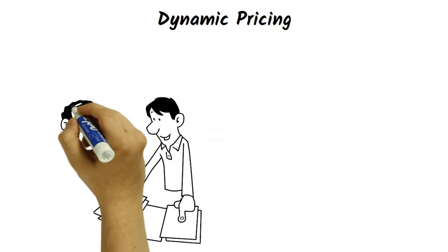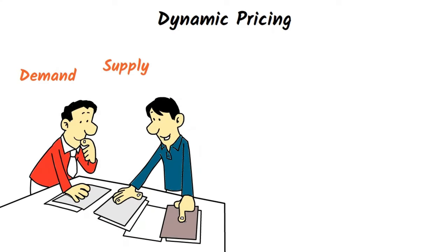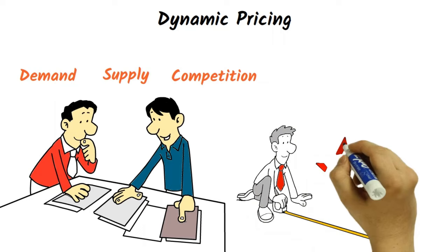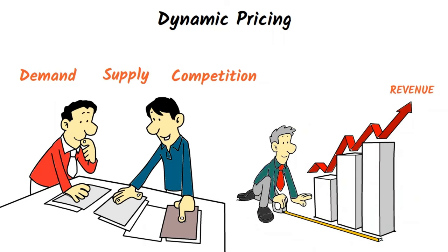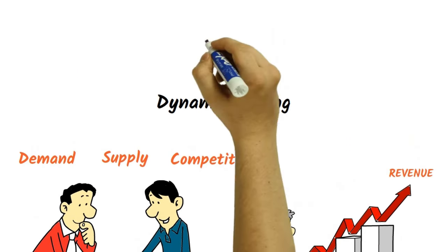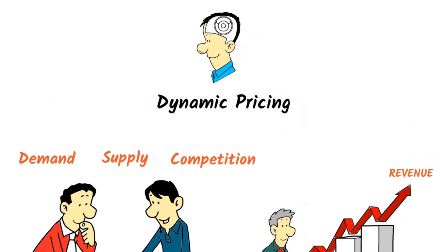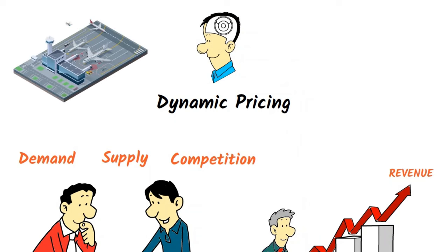Dynamic pricing is a strategy that involves adjusting prices in real-time based on market conditions such as demand, supply, and competition. This approach can help businesses maximize revenue by charging higher prices during periods of high demand and lower prices during periods of low demand. Dynamic pricing requires sophisticated pricing algorithms and data analytics tools to be effective. It is commonly used in industries where demand fluctuates frequently, such as airlines or hotels.